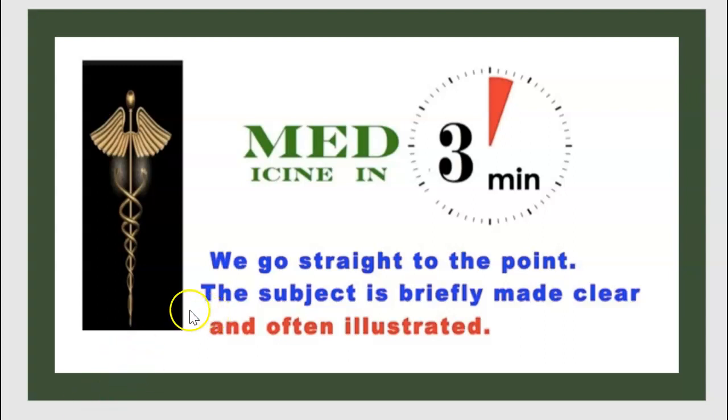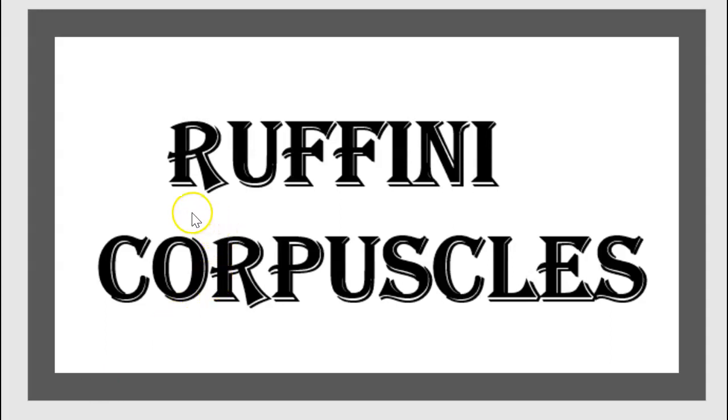Welcome to a new episode of Medicine in 3 minutes. Today's topic is Ruffini corpuscles.